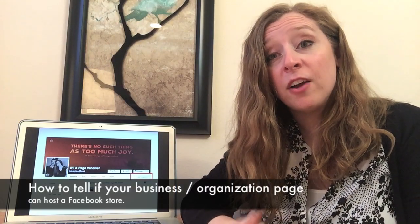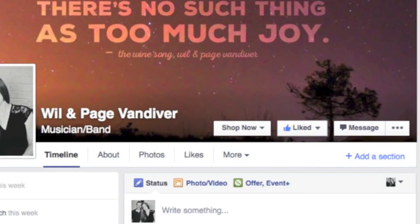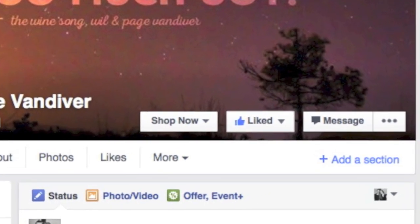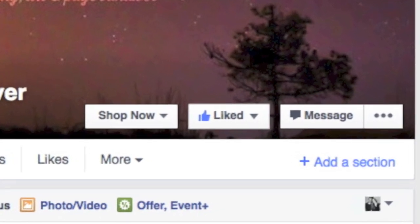If you have not set up a Facebook page for your business or organization, I can address that in just a minute. But let's move on. If you go to your profile underneath your header image, there is something that says 'add a section' in blue writing with a little plus sign — then yes, it's available to you and you can set up your store today.